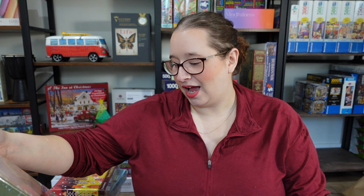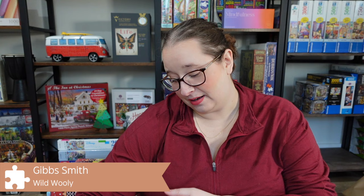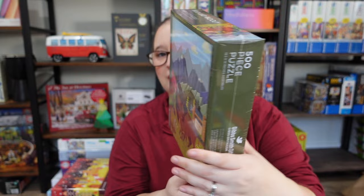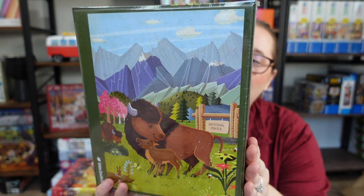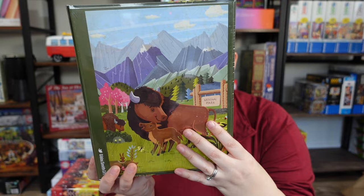Next we have one from Gibbs Smith Gift — the artist is Greg Paprocki and it's called Wild and Wooly. It's 500 pieces and I love the image. They had a ton to choose from and picking just one from all these different brands was really tricky. The image has so many different layers to work from: the sky, the mountains, a bison with its baby, and the whole scene around it. The box seems really sturdy and I'm very excited to try this brand out.